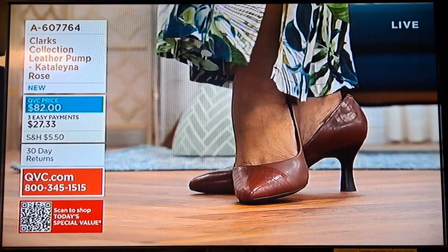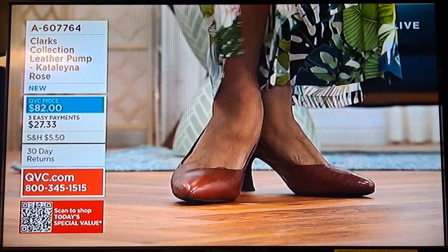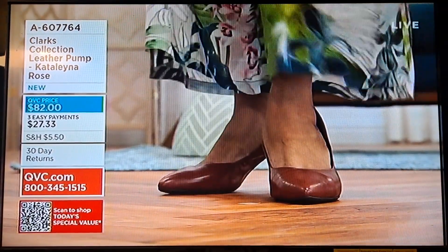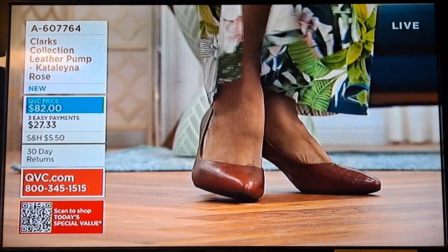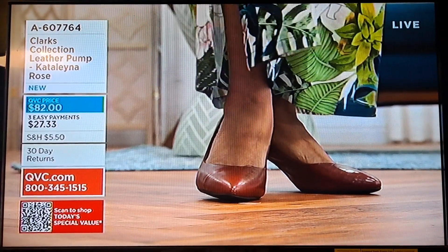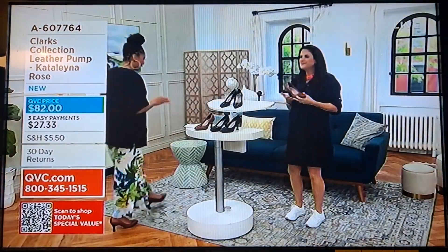A lot of times people stop wearing heels because they're uncomfortable — you can't wear them all day long and you always have to bring a flat to change into. That's because they don't have the built-in comfort that Clarks is known for. Now you're getting that in a pump you can wear all year long. For those of us whose stiletto days are over but who still want a little something and need to be comfortable — this is it. Beautiful, timeless — we all need a good pump.